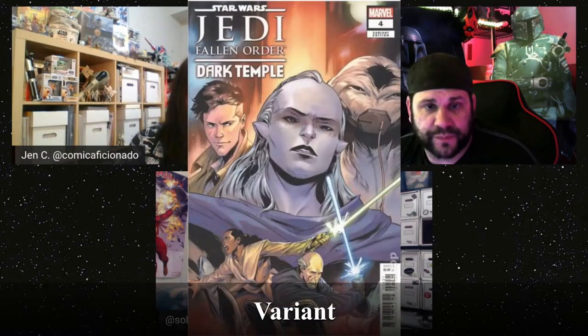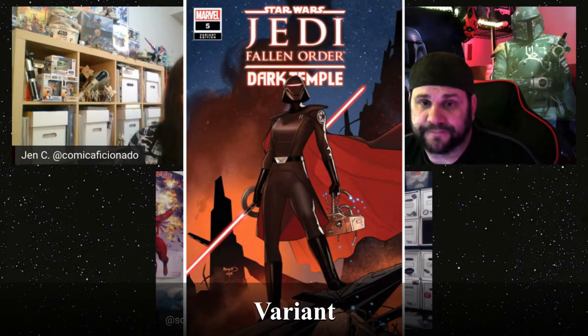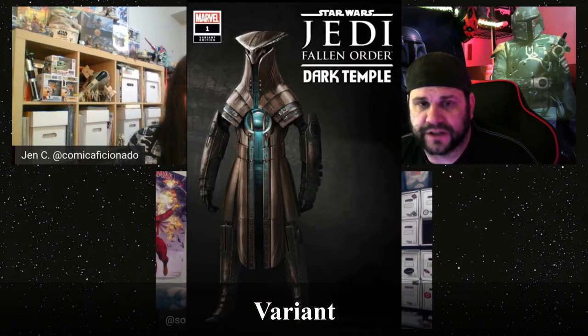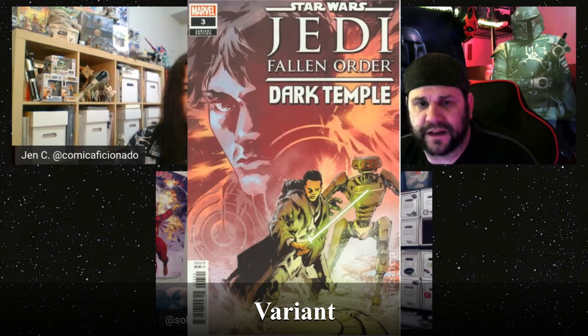Issue four's A cover is pretty easy to find, and four's B is decently easy too. Issue five's A is fine, but five's B is very hard to find — that's the hardest one. When we were talking about the haul video, I mentioned two covers that are tough to find. By issue three, a lot of comic stores were only ordering cover A and skipping B, which is also why five's B is so hard to find.